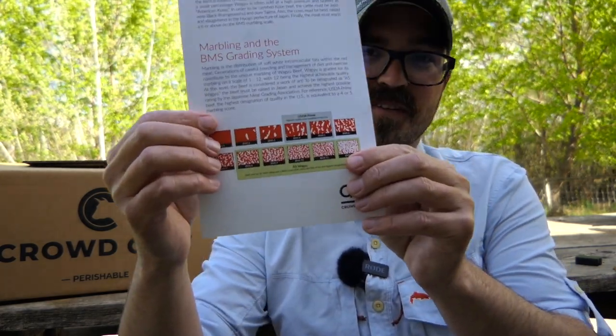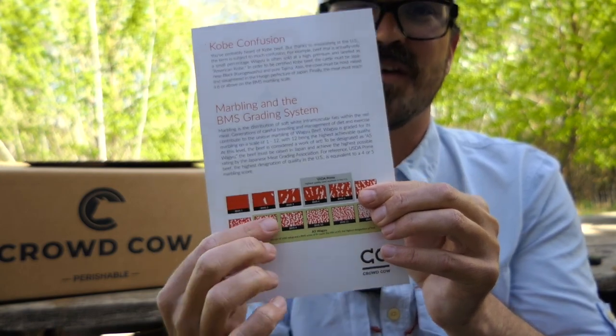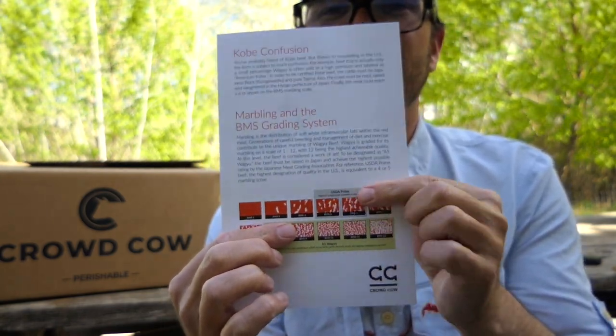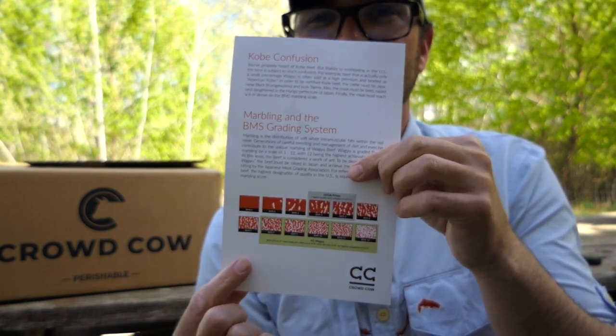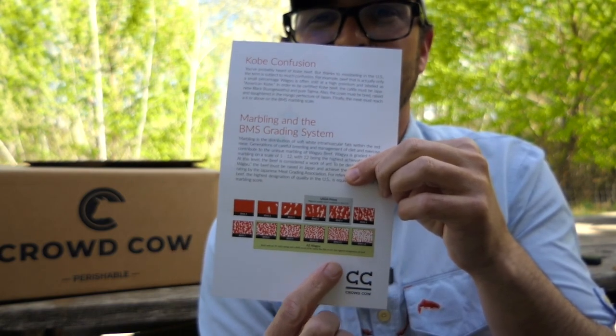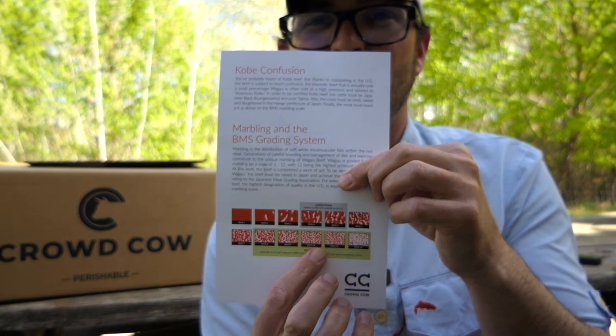There's also a little history of Wagyu itself in terms of the genetics, where different breeds are raised, and the differences between that and Kobe beef. One of the coolest things is a marbling chart at the bottom — you can see the highest grade fat marbling available in the United States in that gray area, whereas the A5 grade Wagyu I have is measured much higher. So you can see it's quite a bit different.